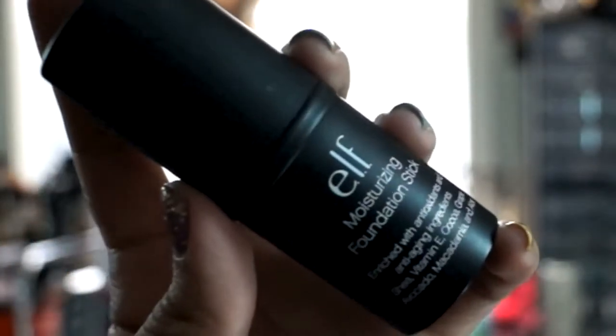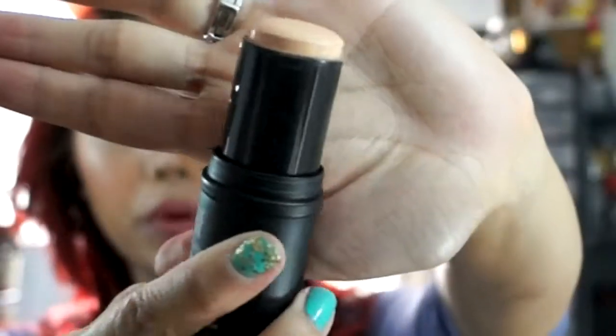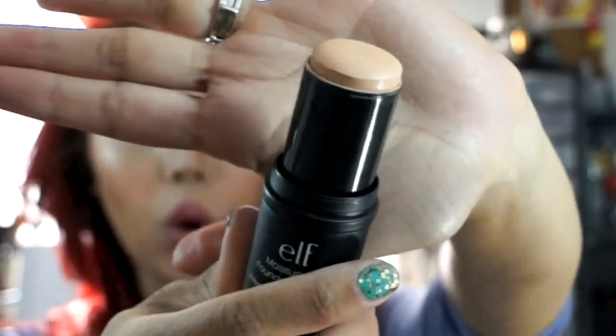Another favorite I've been loving this month is this e.l.f. moisturizing foundation stick. You open it and it comes in stick form with a pretty creamy texture. I like the consistency — it blends really nicely into my skin. I do want to do a full review on this product to show how it works on my skin, so stay tuned for that coming up soon. I'll go into a lot more detail in that video.